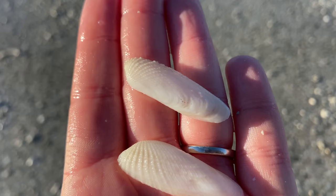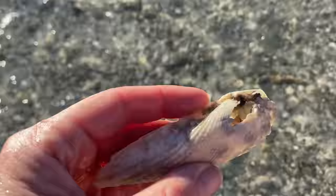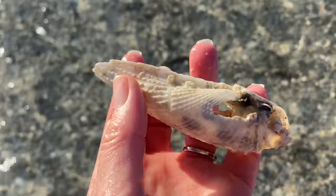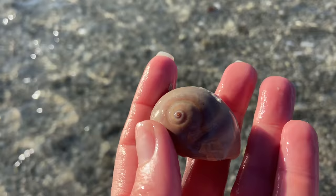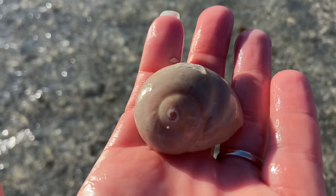Now these are false angel wings. You can tell because the texture is really just on the bigger side of the shell and as it tapers down, that texture is much flatter. Versus a real angel wing — although it's very beat up, I want to show you that the texture continues throughout the entire shell. Just wanted to show you the difference between the false and the real one. Here's a false shark eye — I'll show you a little bit later the indentation that is the differentiation between the false shark eye and the true shark eye.